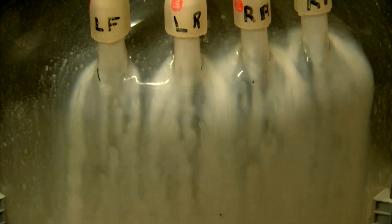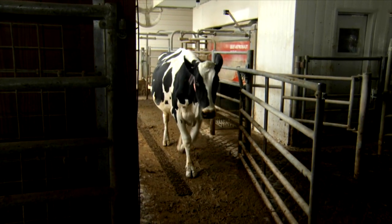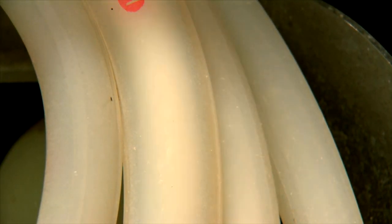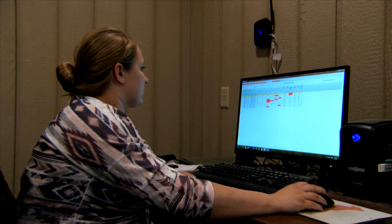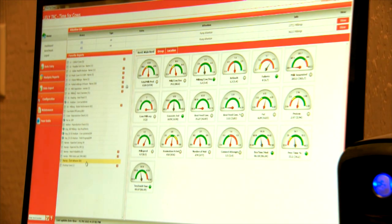After she is milked, disinfectant is sprayed and the robot releases her. The robot can tell the milk temperature and how much she has given. If the cow is way off in quantity, the computer flags her. Laura goes through the data to see if her temperature is up, whether or not she is walking around like normal, and how far she is down in milk production.